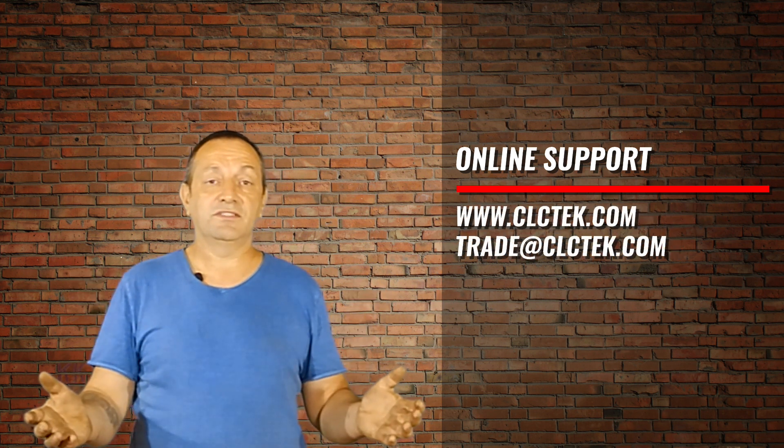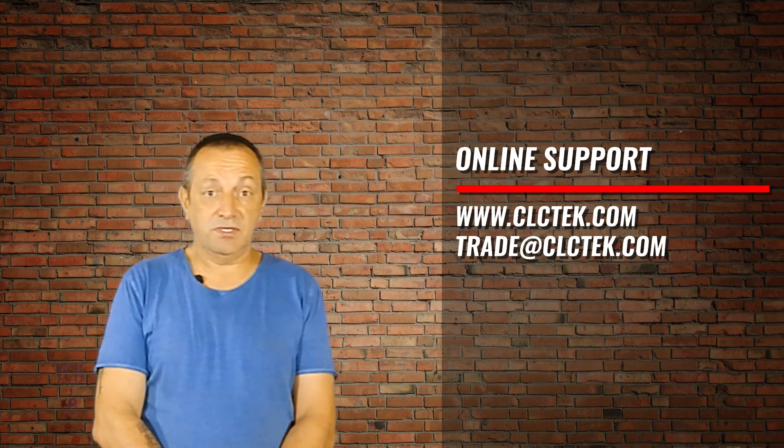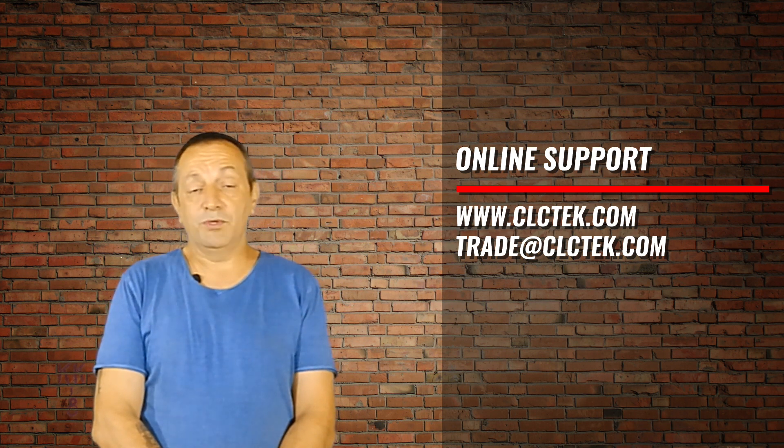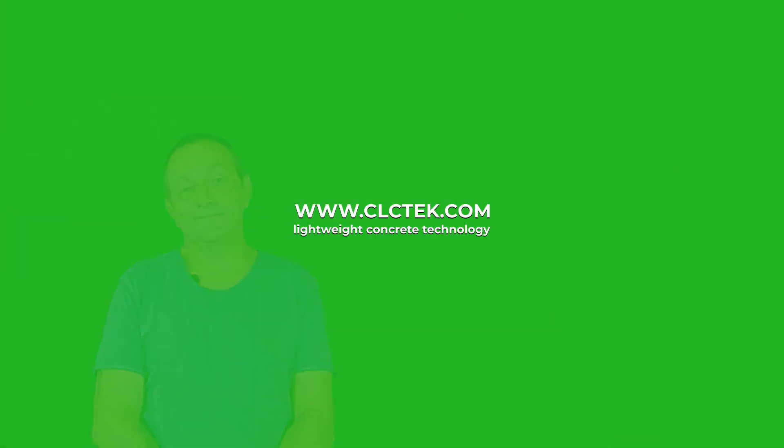We are glad to see you among our clients and business partners. We will be happy to provide you with advice, assistance, and any help. Good luck with your business. Thank you for watching.